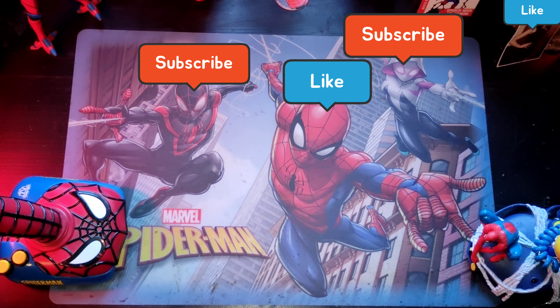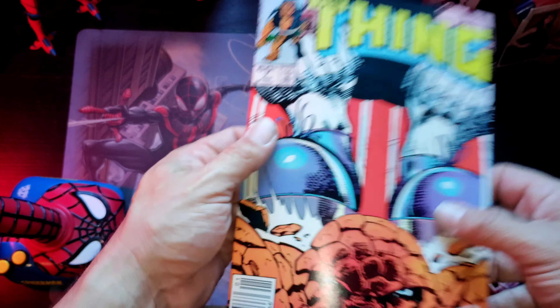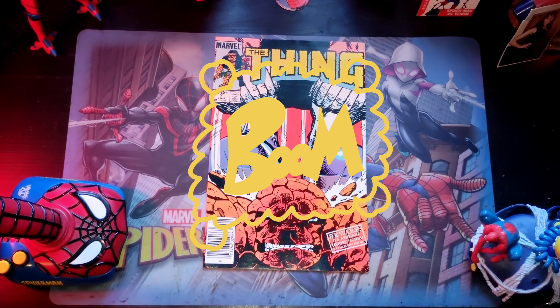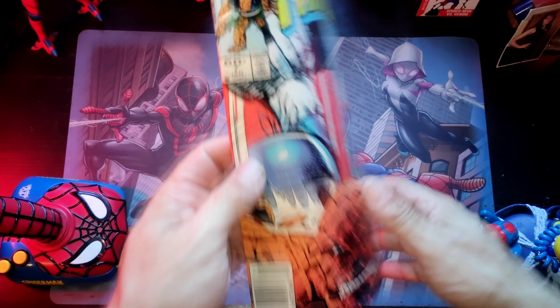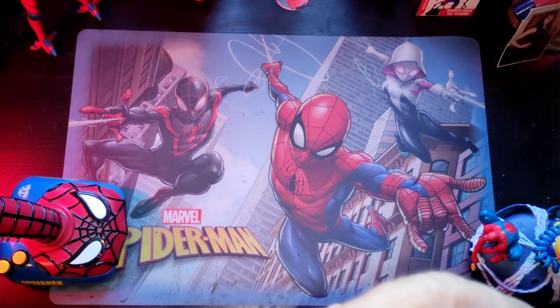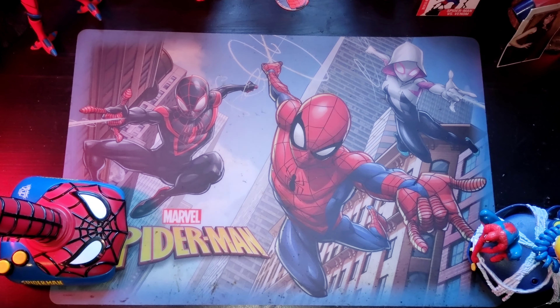Now we're gonna crack open the comics. If you're new to the channel, we get bundles of comics that have three comics — two on the outside and one hidden in the middle. You never know what you're gonna get; it's kind of like a box of chocolates. Here we go. Wow, check this out — Thing number seven! This is old, real old. It's got the barcode. What a find indeed. We're very happy with that.